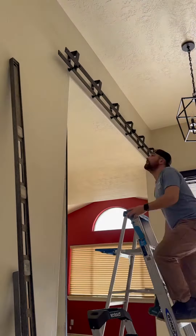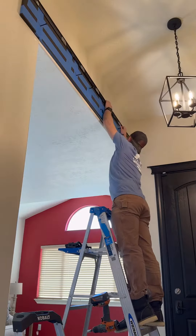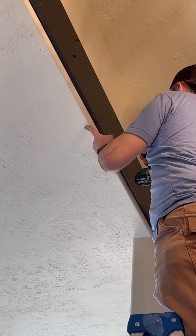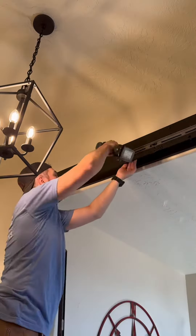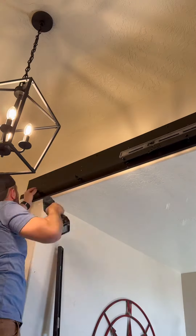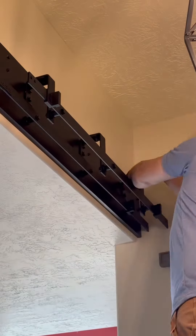Last week I went to install these barn doors and had a hiccup, mainly because the hardware that was provided kind of sucked. The primary issue was anchoring — the anchors they provide are never sufficient, especially for these doors, which are ginormous. They're 9 feet tall by almost 4 feet wide. On top of that, this opening doesn't have a header, so there aren't any great studs to anchor into that are evenly spaced with the spacing of the hardware.